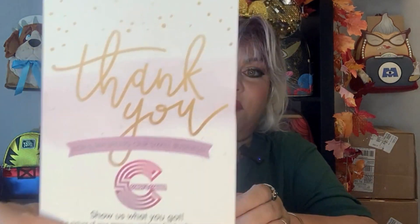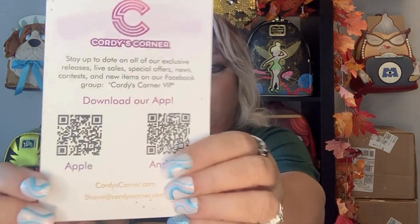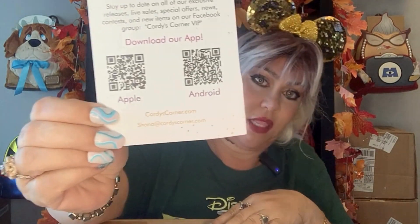I opened the box so you wouldn't have to watch me struggle, and I didn't even peek — I was really good this time! It is from Cordy's Corner as I mentioned. They keep you up to date on exclusives, releases, live sales, and special offers. They're a great small shop — I buy a lot from them — so we appreciate them. Let's get to it!